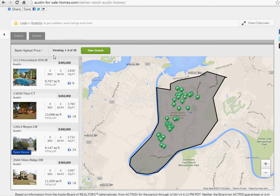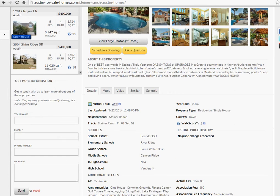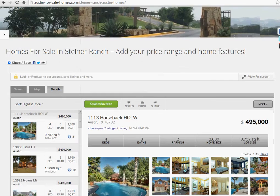You can view the results and from there you can click on each of the houses, look at the information, look at the home videos, look at the virtual tours, and find out everything you need to know about a house.